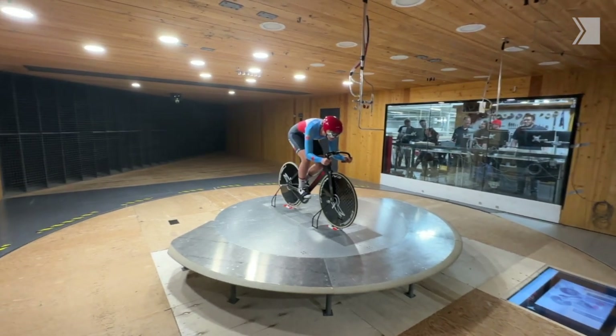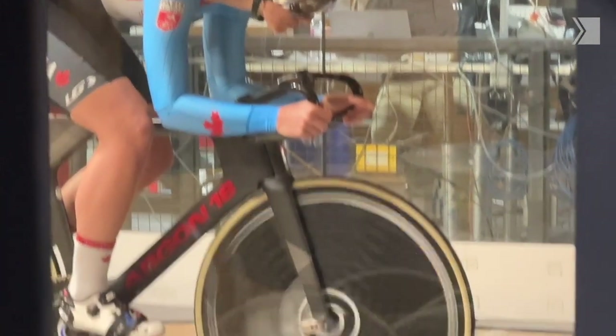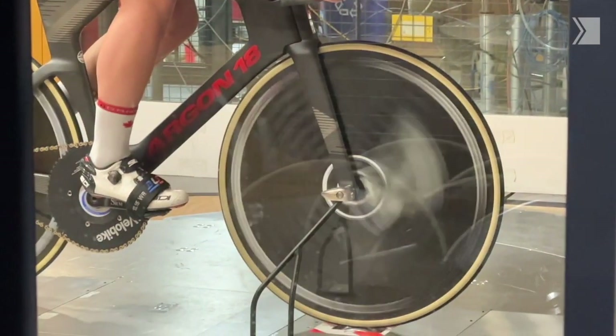It feels windier in there than at top speed, I think. I don't pedal at all, so it's weird to just be in a fixed position. You really have to try and hold that position and they'll pivot you and turn you. I've never experienced anything like that before and it was really cool.